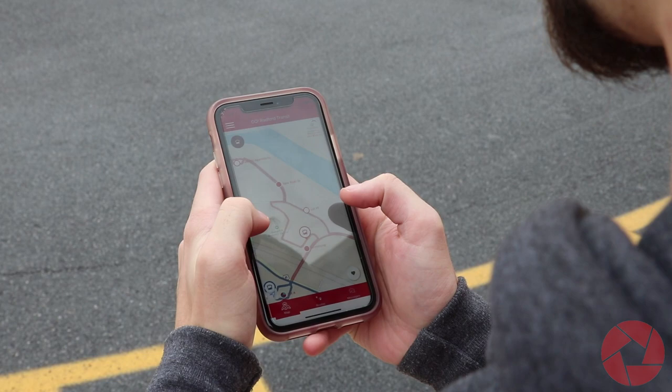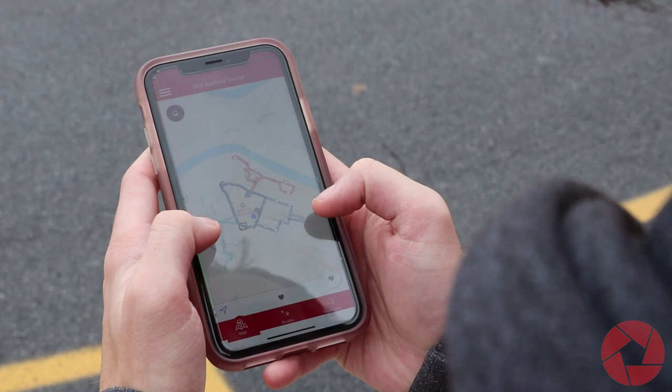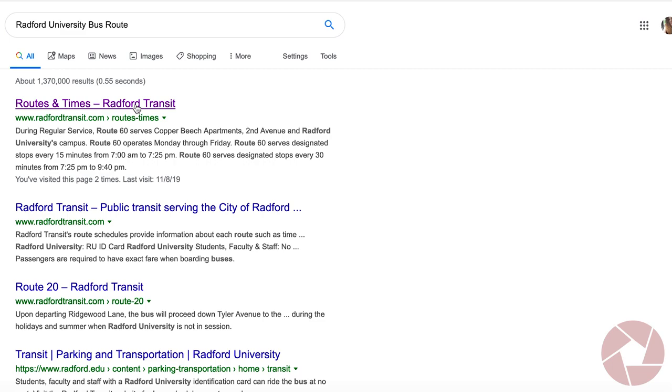Accessing these routes can be very easy, and there are multiple ways to find out where a bus is located. RU Mobile is an app through the University that includes many important tabs for the necessities of survival on campus, including the bus schedule.